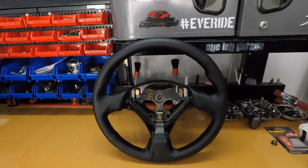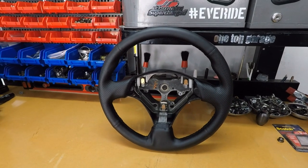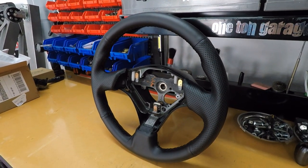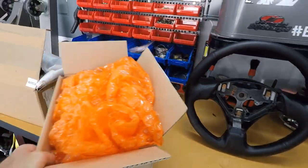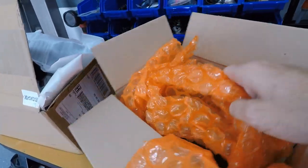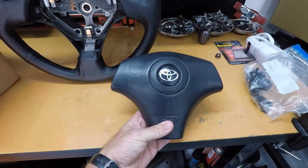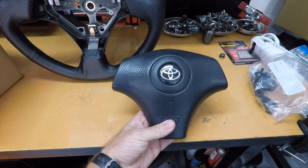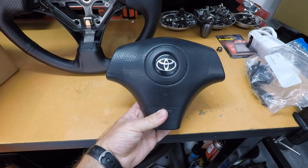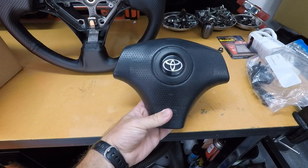If you guys want a link to this wrap I got, I'll go ahead and try to find it on eBay and put it down in the product description. I know Amazon sells similar wraps. Look what just came in the mail — I got this off eBay. Check this out — this is an airbag from a Celica, I think the last year of the Celica, which was like '98 to 2002 or something like that. They rocked this steering wheel center. You can also get this from a Toyota Matrix or certain years of Corollas, and you can also get it from a Pontiac Vibe.